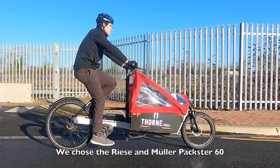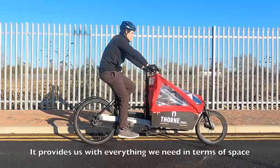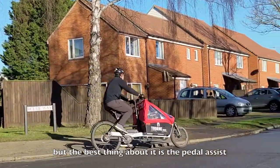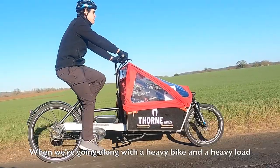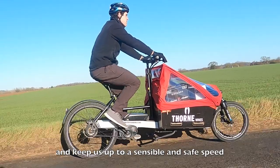We chose the Riese & Müller Paxta 60. It provides us with everything we need in terms of space, but the best thing about it is the pedal assist. When we're going along with a heavy bike and a heavy load, the pedal assist will kick in and keep us up to a sensible and safe speed.